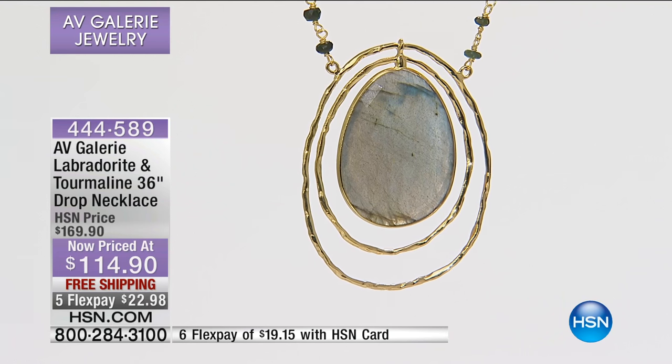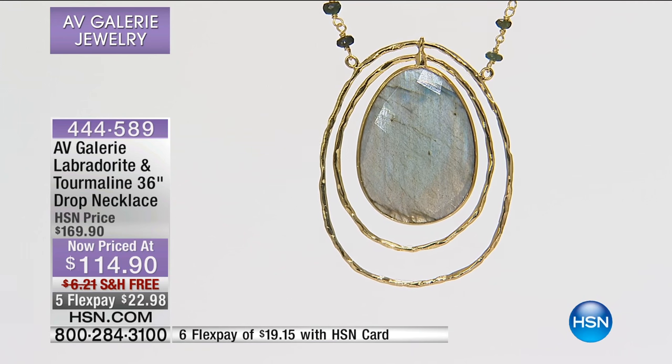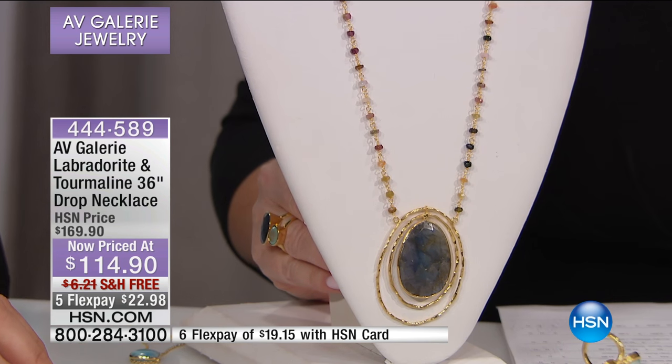I wanted to wear this, but I knew if I did — because we don't have a lot of these — it would never make it to a full presentation. I'm just going to tell you right now: we have 100 people who can do this, so I'm going to give you the specifics quickly.